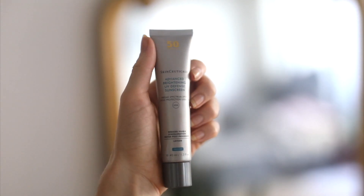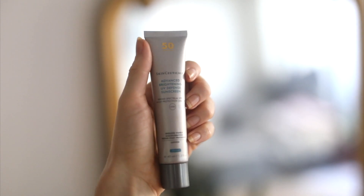And then SkinCeuticals SPF 50 High Protection Brightening UV Defense Sunscreen. I would put one of those on first all down to my neck, let it sink in, and then put this over the top — just because I personally want to know I've got SPF 50 on.